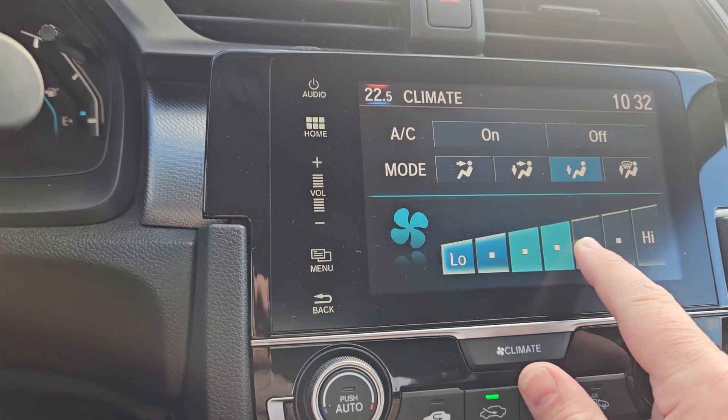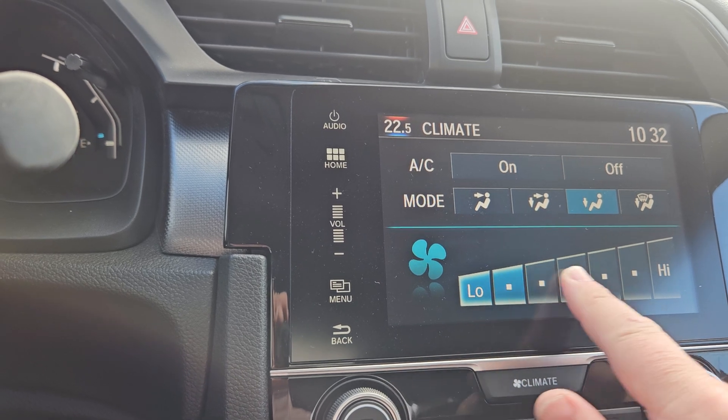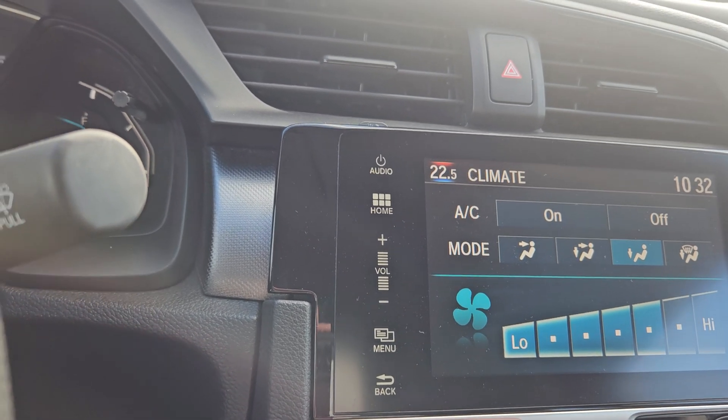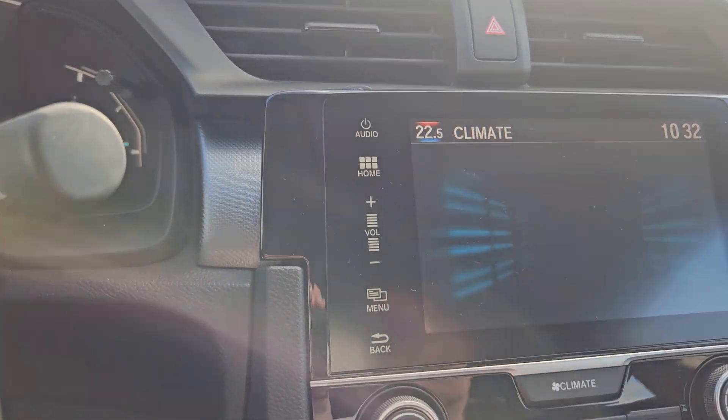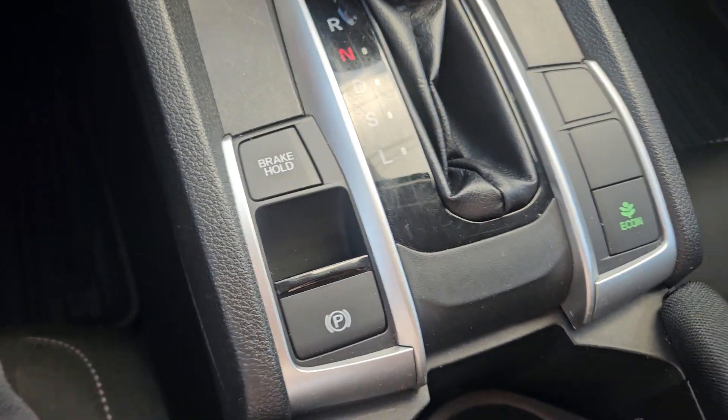You also have a full touch screen, which is actually kind of neat. The interior's in good shape.